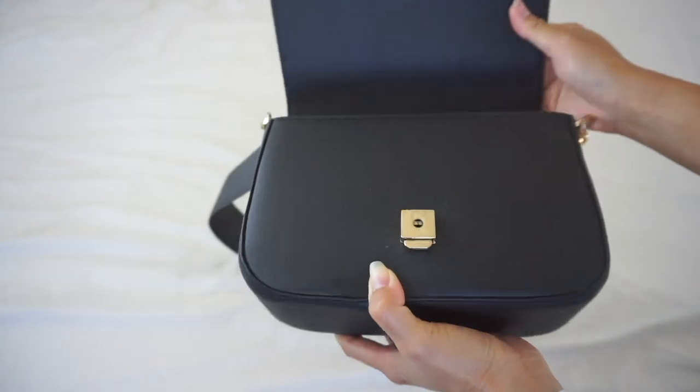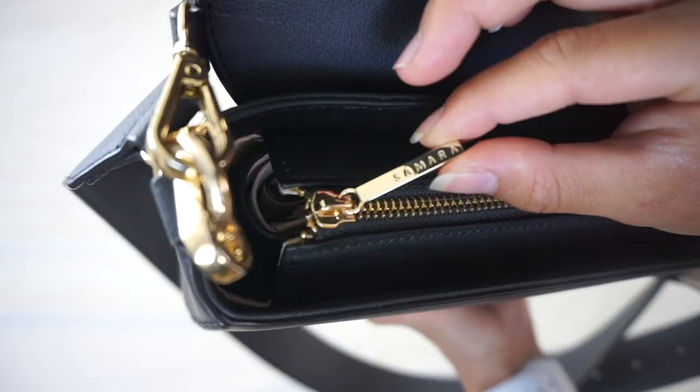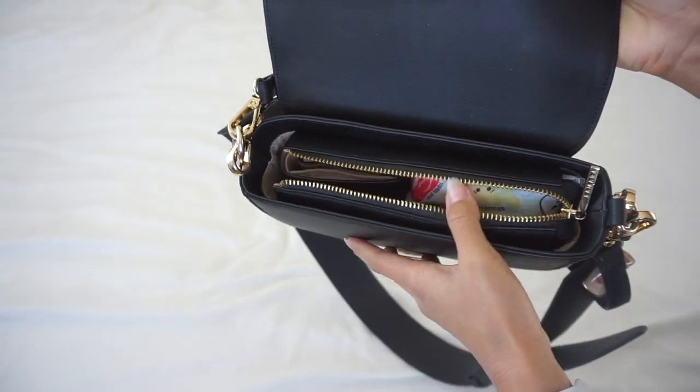As you can see, when you open the bag there is a zipper on the inside. I usually don't use the zipper and just keep it open, but you can close it if you are worried about your things falling out.